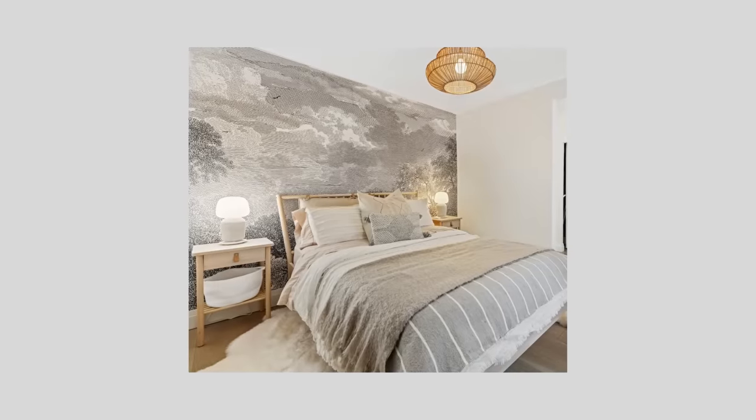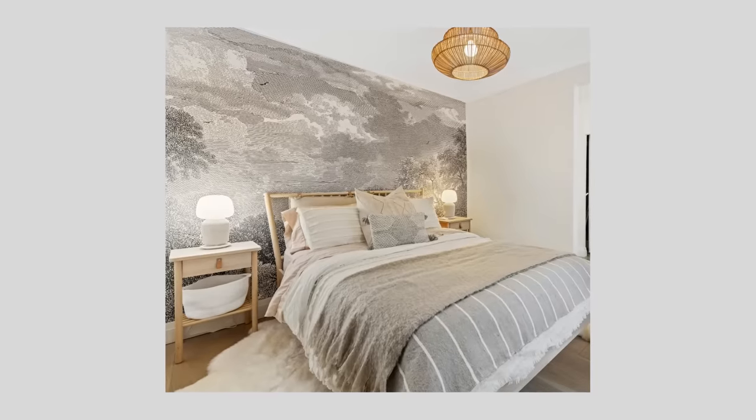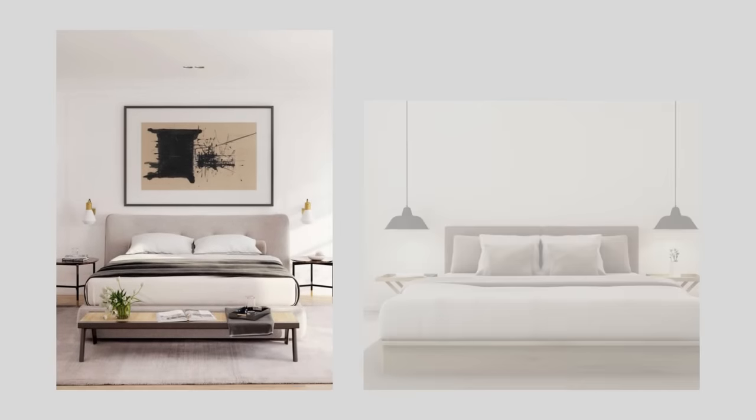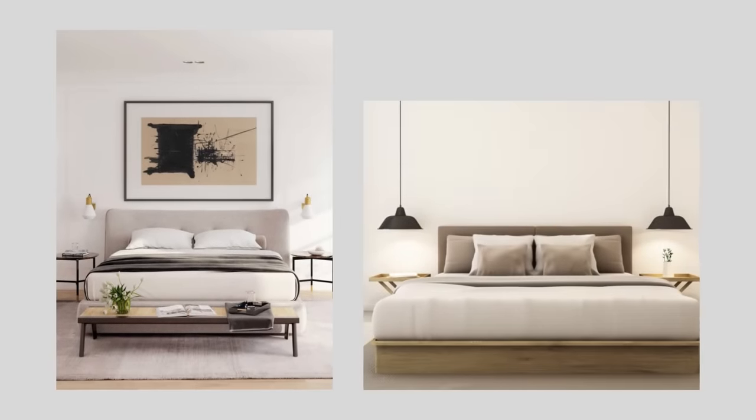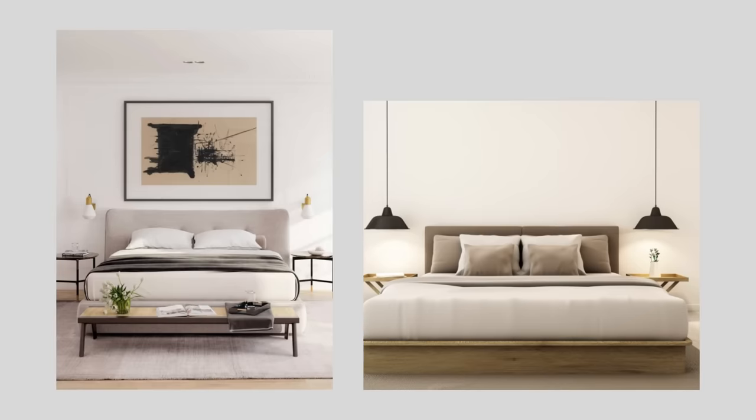Layered lighting is a must for a serene and calming space. Most rooms have a centrally located light fixture or recessed lights that can be placed on dimmers. For a small bedroom, floor and table space is likely limited, so at the bedside, wall sconces or pendants can be a great space-saving option, leaving space on your smaller nightstands and tables for things like books, reading glasses, or drinking glasses.